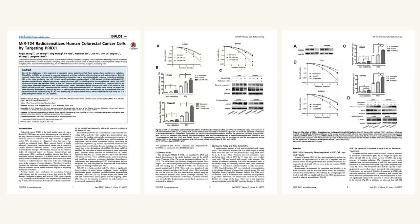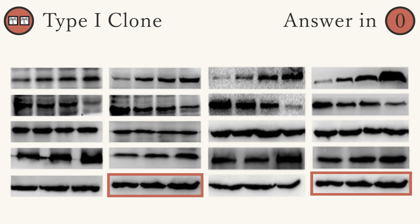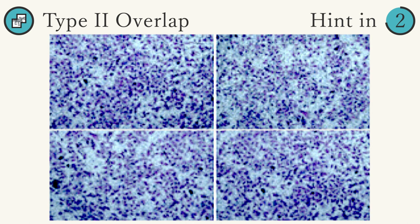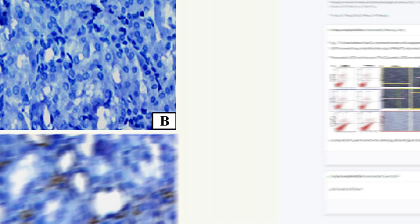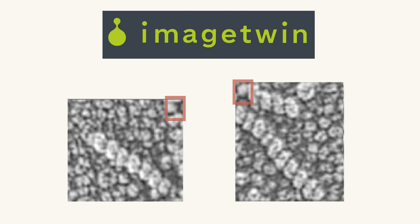Moving on to type 2 manipulations, it's usually easiest to identify a feature in one panel, then look for it in others — like these black dots that form a triangle. In this case, all three panels overlap. By the way, this paper has been referenced nearly 200 times, and despite the overlaps being reported in 2021, the journal still hasn't retracted it. Overlaps can be quite difficult to spot, but image detection tools like ImageTwin can do the work for us automatically. Most journals have been pretty bad at using them.